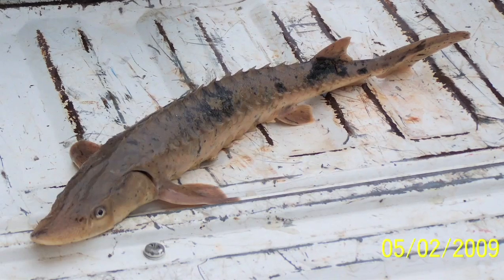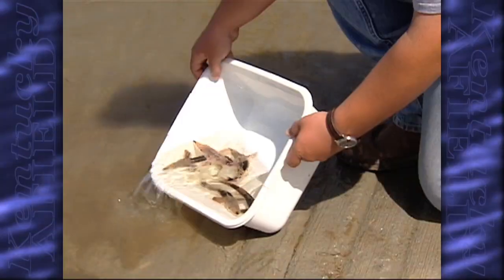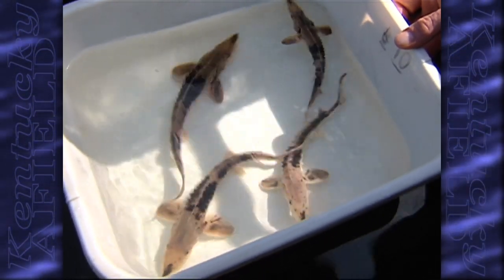After our segment on the reintroduction of the lake sturgeon, we have Matt Thomas, research biologist, here with us. Recently, someone emailed about catching one of these fish, and we saw a picture of it on the tailgate — which probably gave you heartburn. In some ways, it's good news that people are actually seeing these fish. I didn't think we would be seeing them this soon, so this is an indication that at least some of them are surviving and moving around.